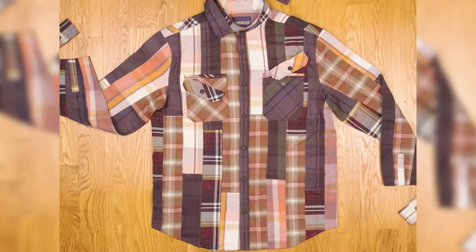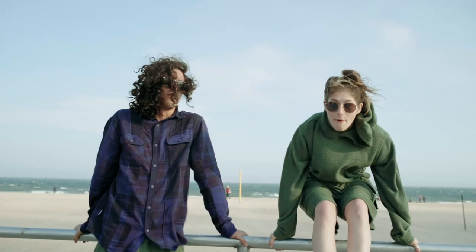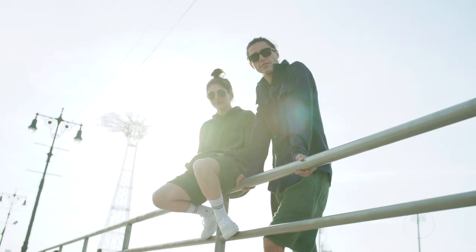We salvage the scraps, stitch them together into an interesting looking flannel, then over-dyed each shirt for the final effect. It's a flannel you can feel good about. Looks good too.